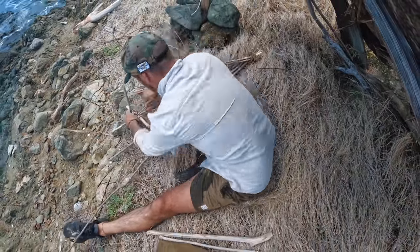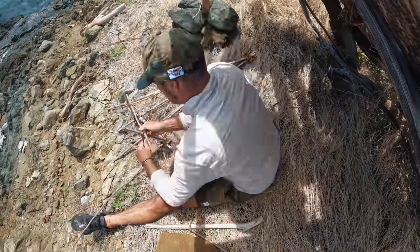Matt's creating a primitive fish trap that will hopefully work all day and night for him while he conserves energy.